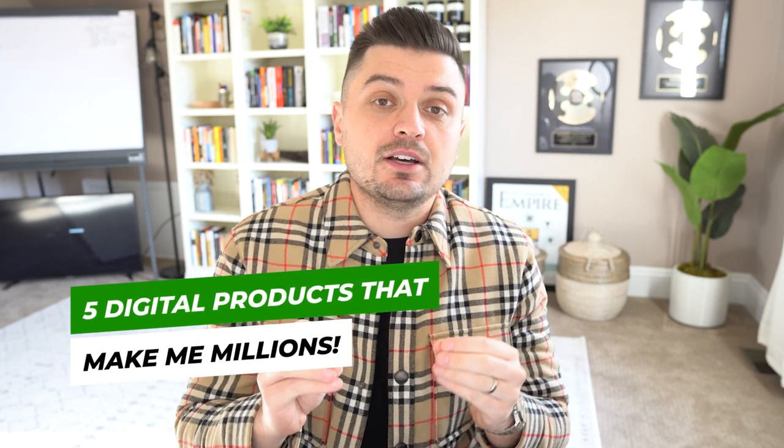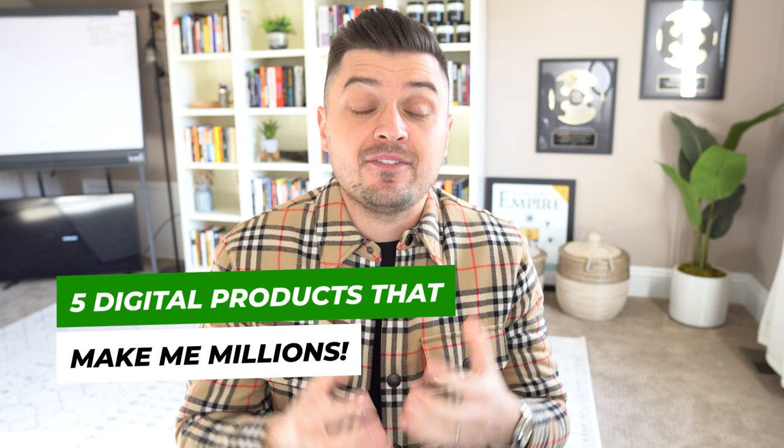Hey, what's up empire builders. In today's video I'm going to be revealing my five favorite ways to sell digital products on the internet that have helped me earn over seven figures online. I'm showing you exactly the easiest way to create these digital products, research these digital products, and most importantly how to actually start selling them.